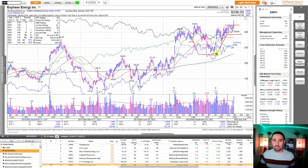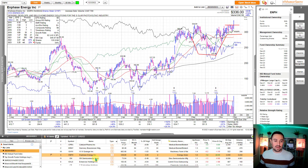Breaking out through there. Really strong. Triple digit earnings. High sales. Margins — all of that good stuff.